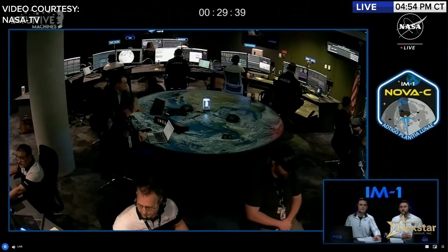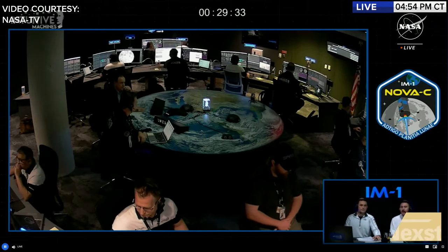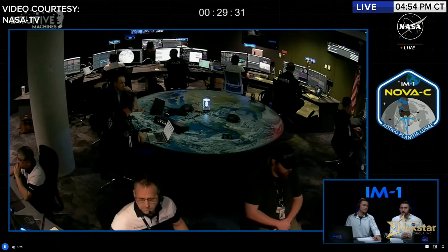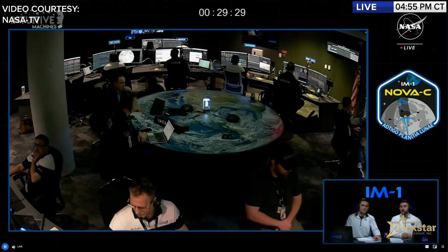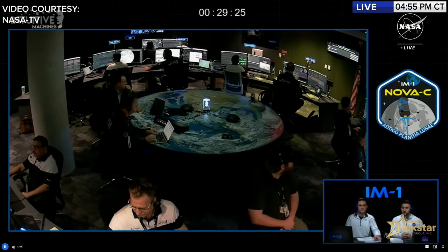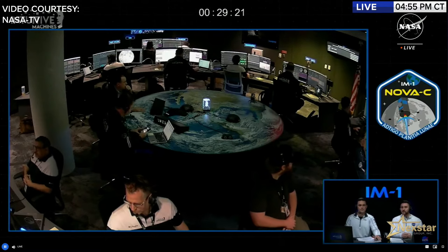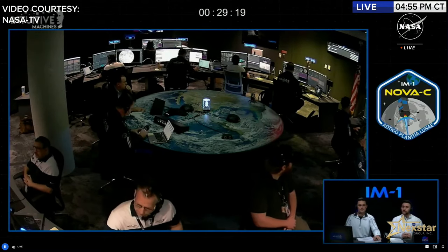The teams in Nova Control have been working diligently over the past seven days and are laser focused on the operations ahead, counting down to the start of Nova-C's autonomous powered descent initiation. Leah Cheshire is joined by Jim Free, NASA's Associate Administrator, for a final interview ahead of this milestone.